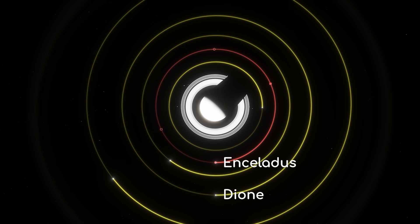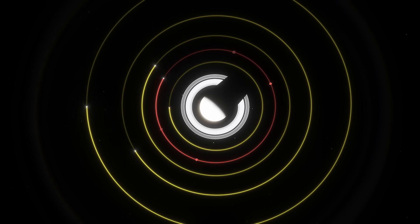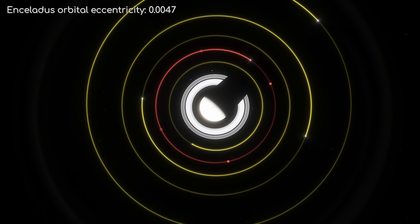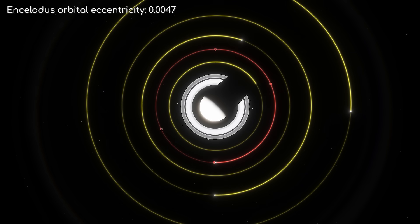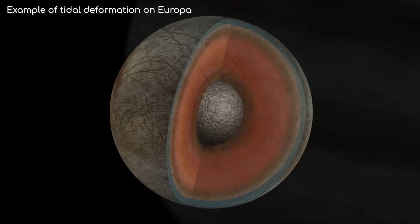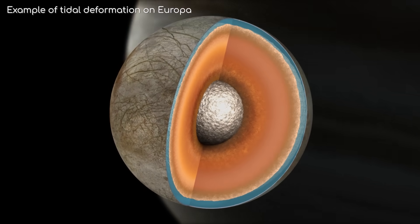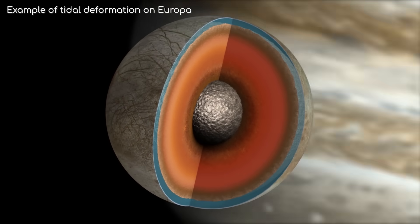Interestingly, it is in a 2-1 orbital resonance with Dione, Saturn's 4th closest major moon. In other words, it orbits twice around Saturn in the time Dione orbits once. This orbital resonance is believed to prevent Enceladus' orbit from ever becoming perfectly circular, which causes Enceladus to undergo tidal deformation. This is significant, as these tidal forces heat up Enceladus' core.